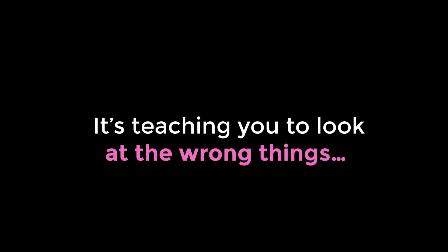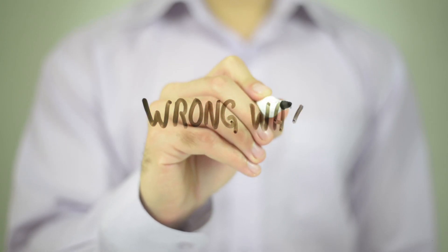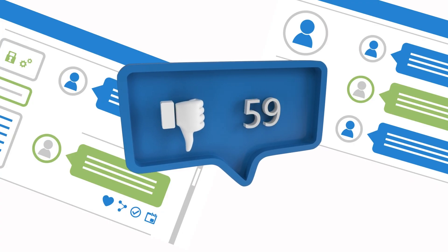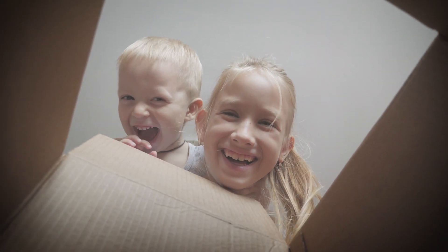The second reason why this is terrible advice is it's teaching you to look at the wrong things and do product research in the wrong way. If the only reason you can compete in a niche is because everybody has low reviews, it means you're not doing enough to differentiate your product and offer more value to the customer.